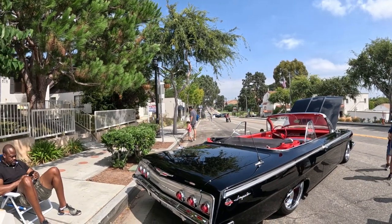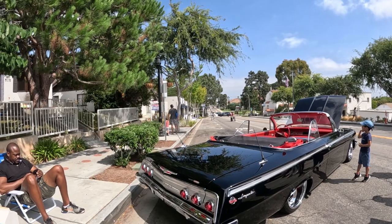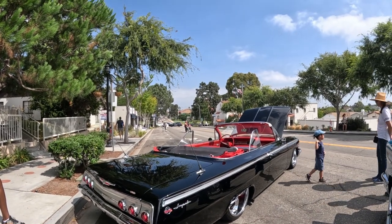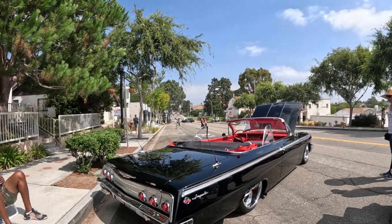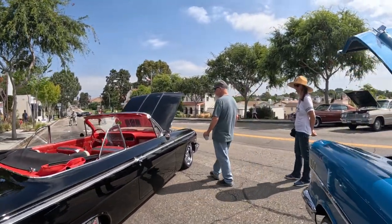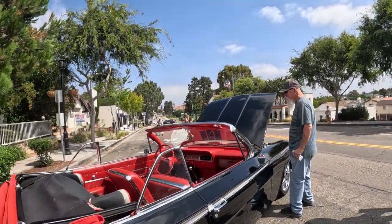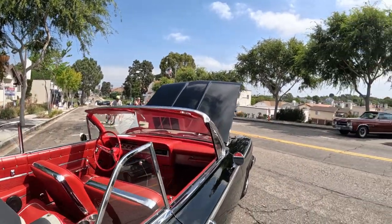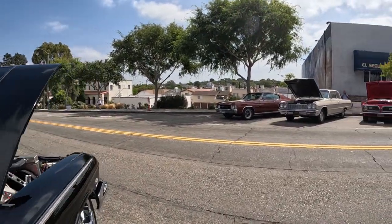It is long. I have a 59 — it looks longer with a Continental kit, but they're about the same length actually. It's beautiful. Thank you. Red interior is nice. Gorgeous.